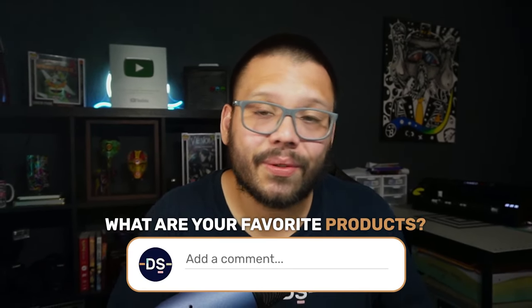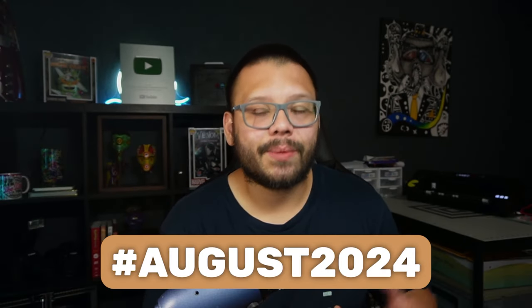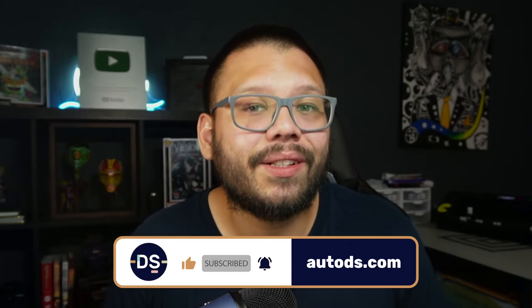That wraps up the top 10 products for August. Let me know what you thought in the comments. To get access to the cheat sheet, comment the hashtag August 2024 and tell me your favorite product. All AutoDS features mentioned — the handpicked product section, AI Shopify store builder — are available to you. You can try AutoDS right now for just one dollar for a two-week trial. Thanks for watching — smash that like button, subscribe, and ring the notification bell.